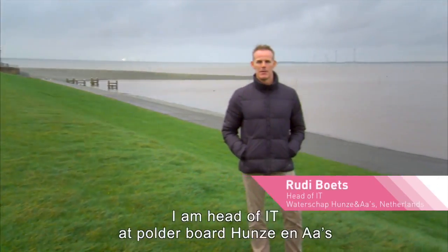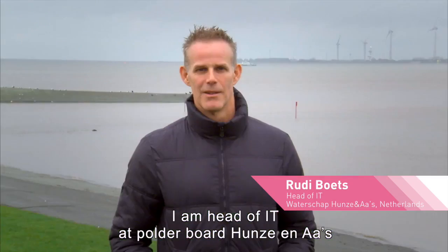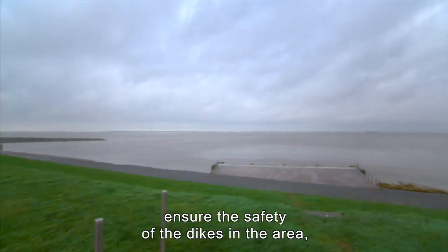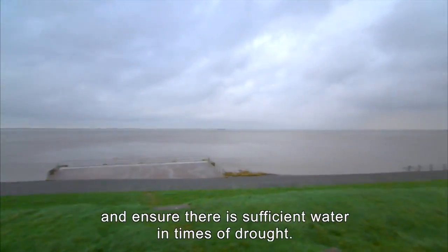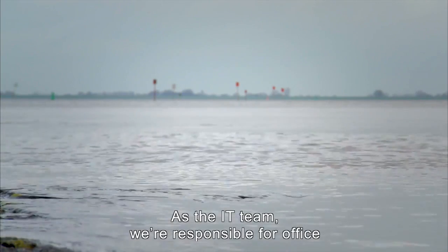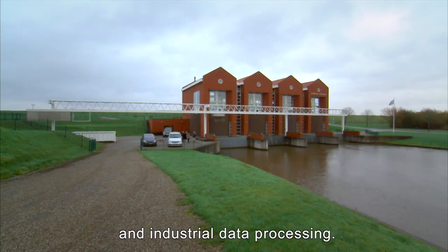My name is Rudi Boets. I'm head of IT at polder board Huns & Oz. We purify sewage from households, ensure the safety of the dikes in the area, and ensure there's sufficient water in times of drought. As the IT team, we're responsible for office and industrial data processing.